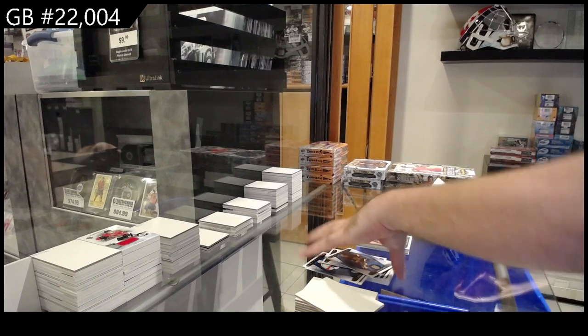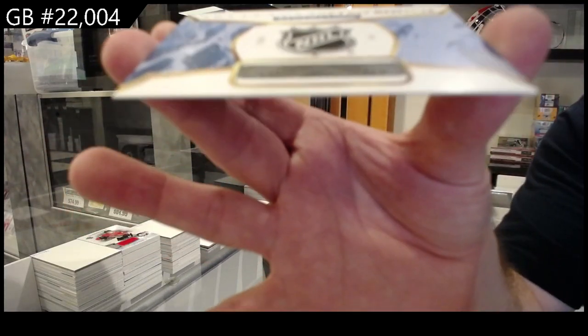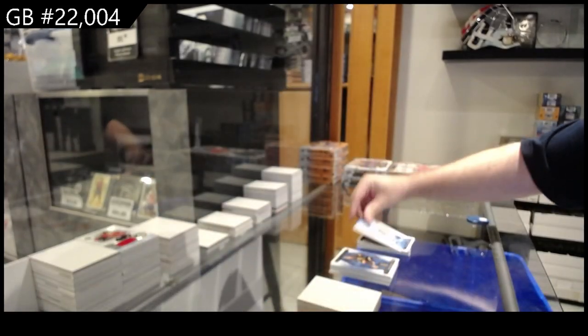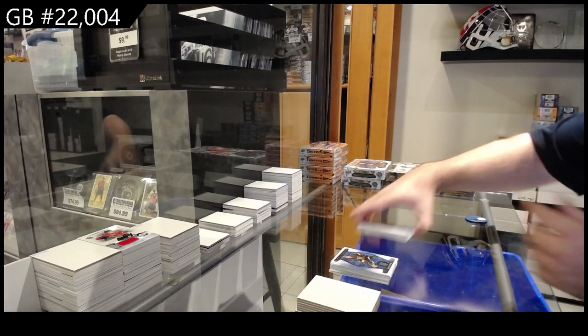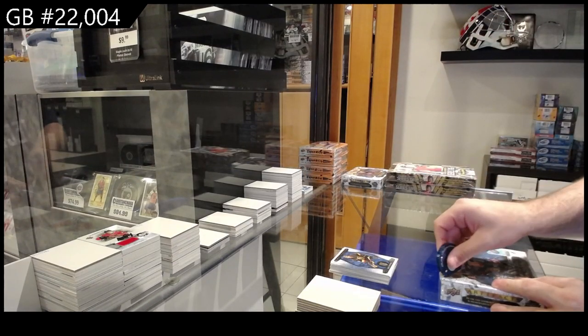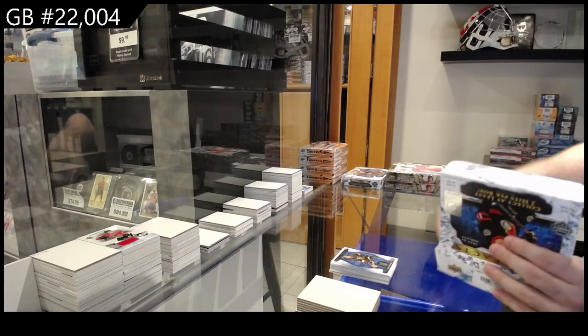We've got a retro rookie number five. I do have my checklist available — let me check that right now very quickly. Retro number five is... Matthew Nice! Sweet! Told you — didn't I? So a Luke Hughes and a Matthew Nice in one box. I'll take it. That was a Matthew Nice number five.